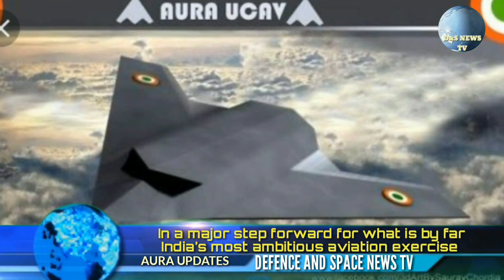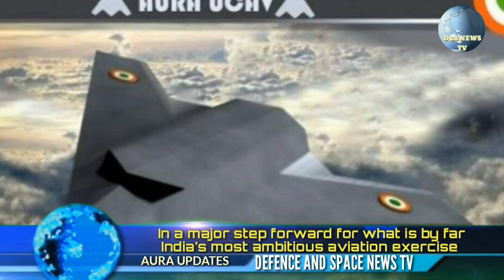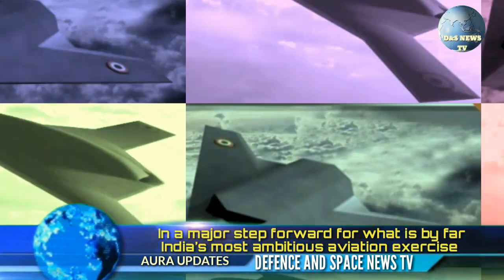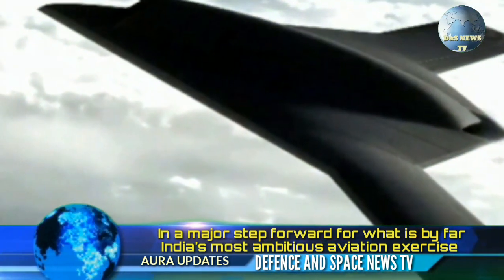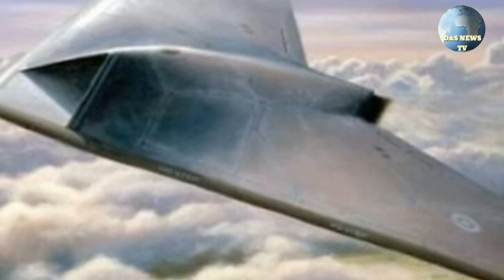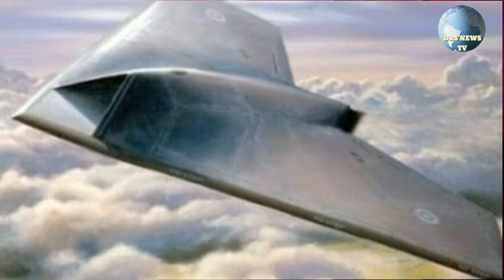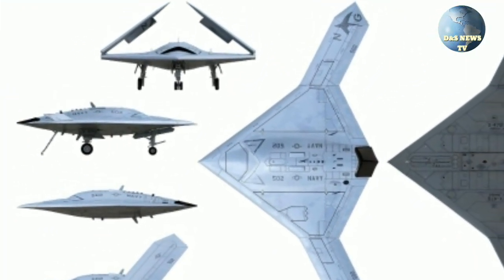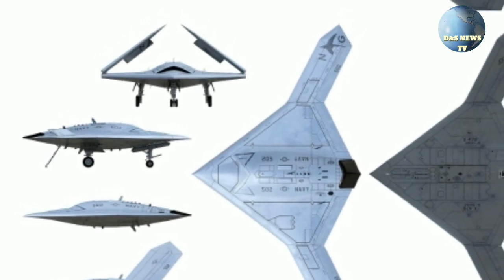What we know so far for certain is that the Gartak will be powered by a modified dry-thrust version of the Kaveri engine, will sport a flying wing planform with internal weapons, as revealed in the first official images on LiveFist in 2012, and will sport stealth characteristics developed wholly in-house.